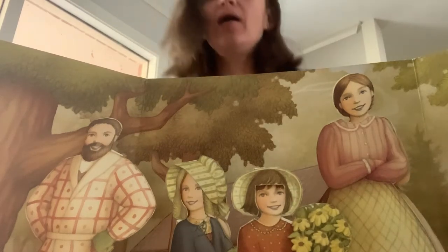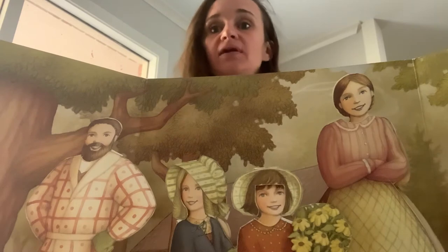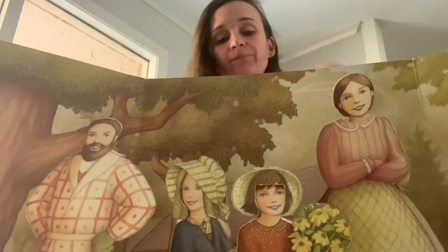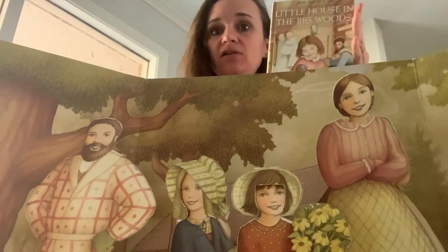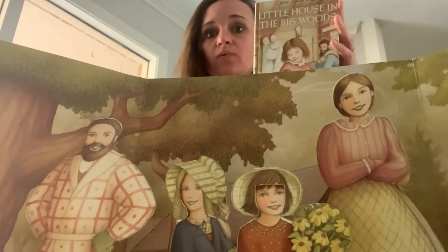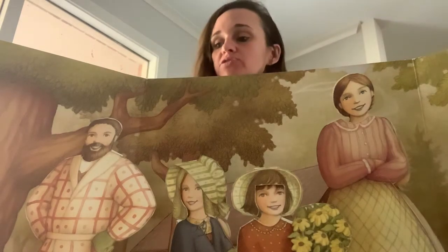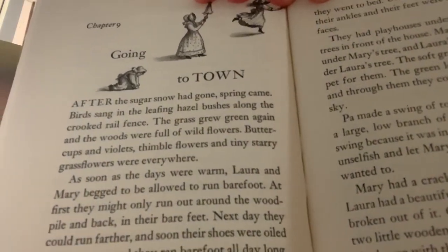Hey guys, welcome back to our third reading of our second week at virtual school. Today we're going to continue with Little House in the Big Woods by Laura Ingalls Wilder. Today we'll start a new chapter, chapter 9, called Going to Town.